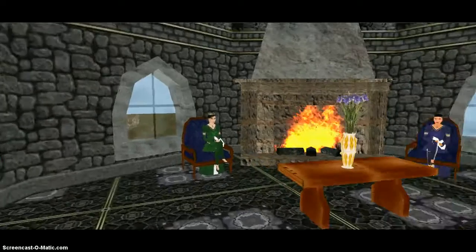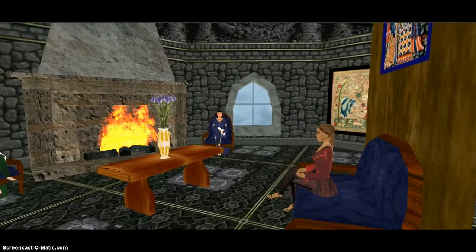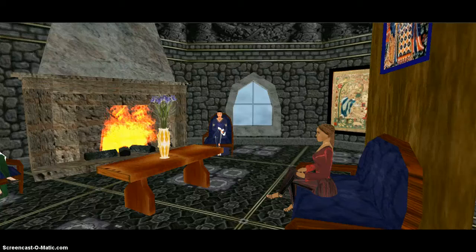Here we are in the ladies' parlor room. This is where they could do embroidery, sing, play board games, and enjoy one another's company in their limited free time.